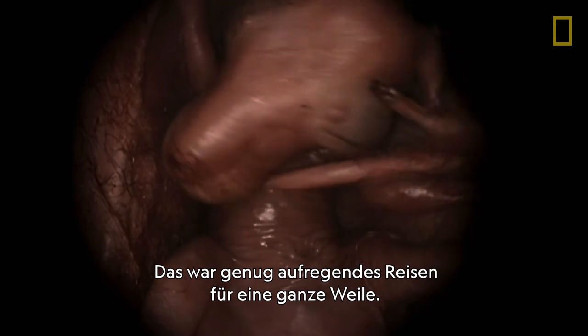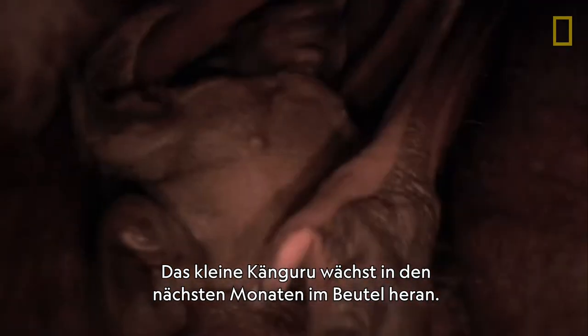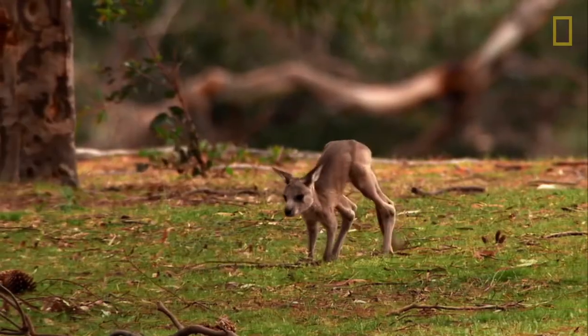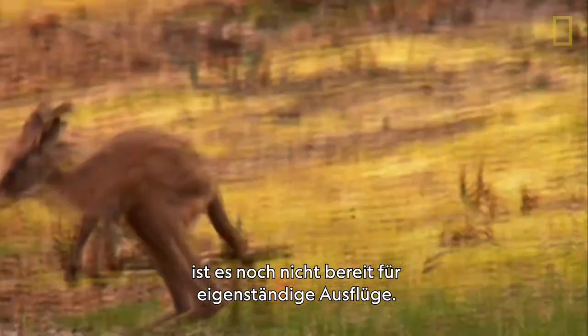That's enough travel to suit the young roo for a long while. Over the next few months, it grows inside the pouch. Even once it ventures outside, it's still not ready for cross-country trekking.